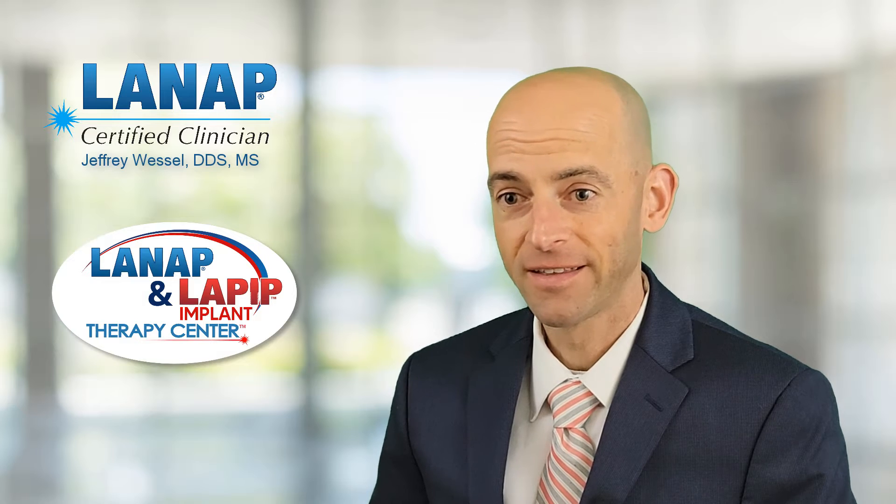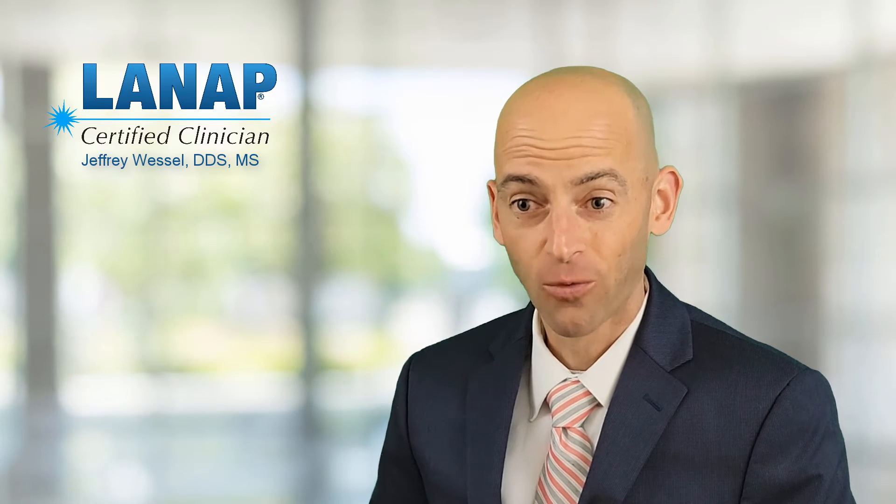We discussed a lot of treatment options with them. Looking at the amount of bone loss, especially around some of those lower front teeth, you can see some pretty significant bone loss. A lot of people may look at those teeth and say they're hopeless — that they can't be saved. This patient wanted to do everything he could to save his teeth, so we talked about treatment options, and LANAP was the best treatment option for him.